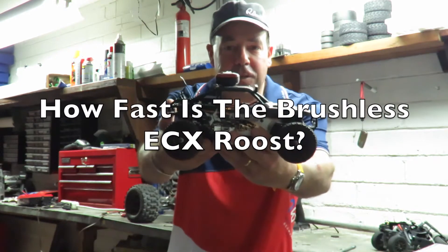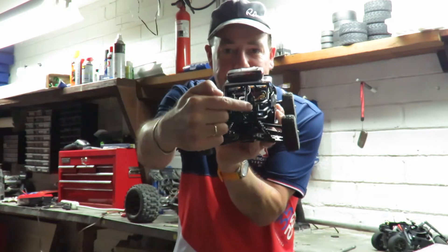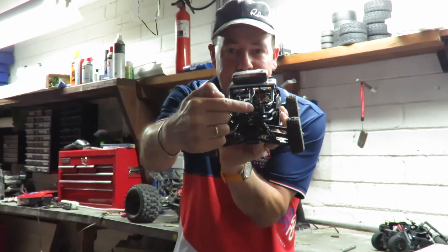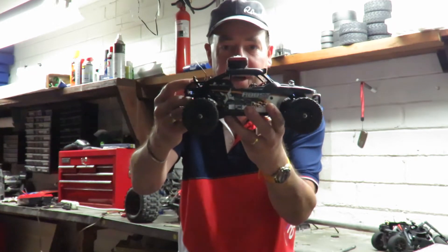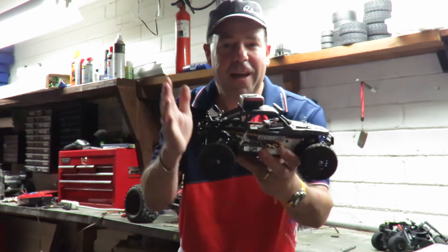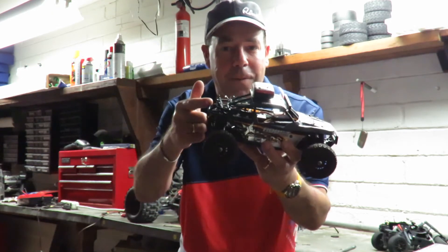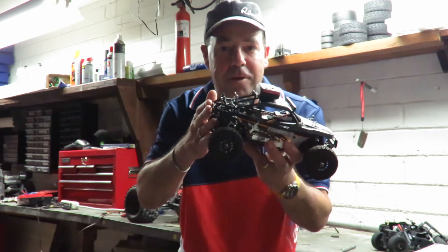So how fast is the ECX Roost? I've got the GPS on board because I've fitted a 5800 KB brushless motor and ESC setup in this 1/16 scale four-wheel drive car. The stock speed on this is just 14 miles an hour with the stock steering and stock motor. I think this might be going a little bit quicker than that today — have a guess on the speed before you watch the video.